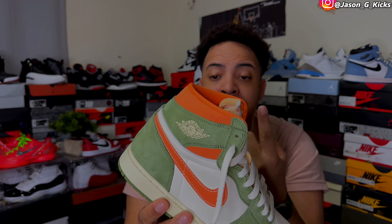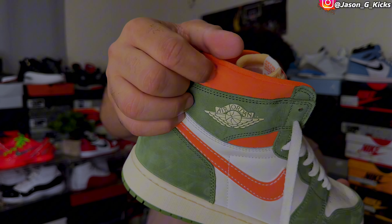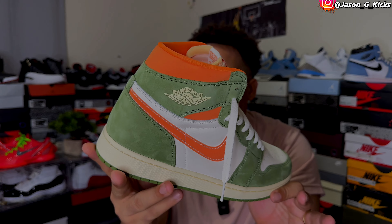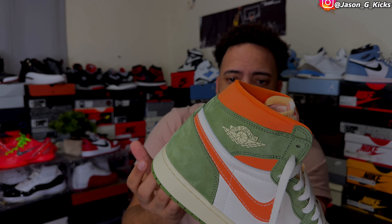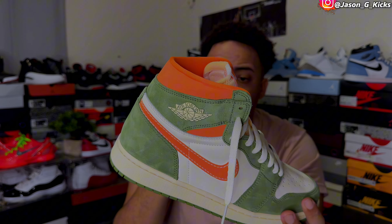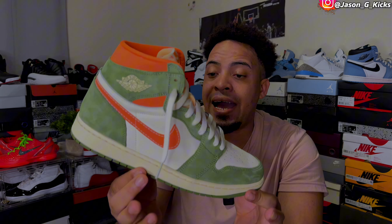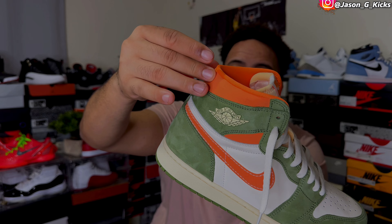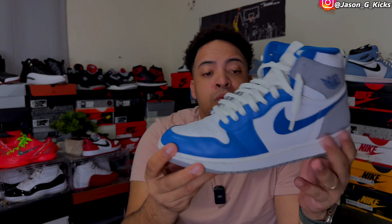On the True Blue, in the ankle area and on the swoosh, we have some type of nylon material — you can hear that sound. I don't know what they were going for with that material, but on this area it actually looks good. There's nothing to really complain about on the Celadon when it comes to material — really solid. I give the Celadon a 9.5 out of 10 for material. For the True Blue, I'm giving it a 6 out of 10 because the leather is not trash, but it's just regular leather — nothing special.